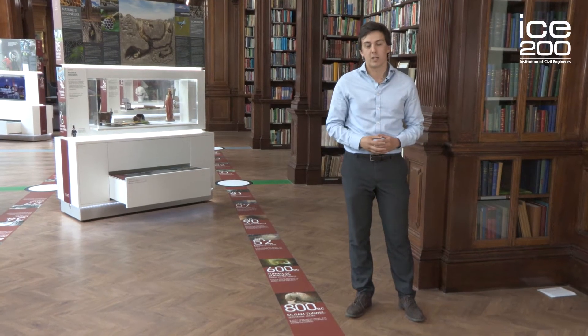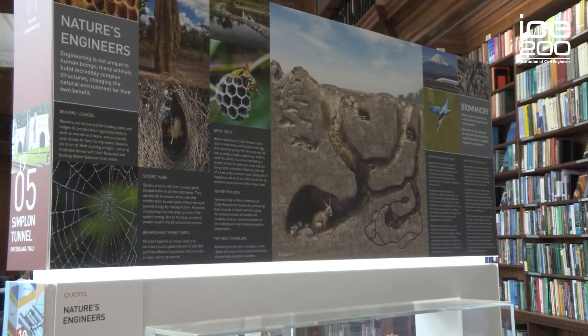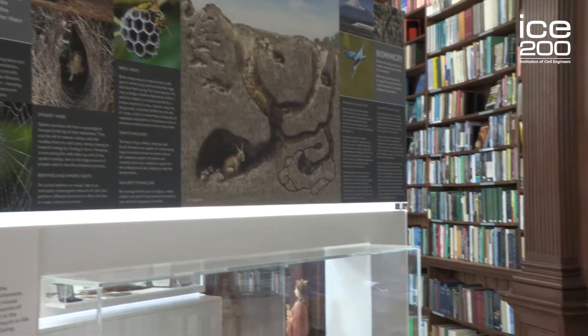Some of our greatest projects begin with an idea, and often civil engineers' ideas can come from nature. On this first display you can see how Brunel gained inspiration for his Thames Tunnel from the shipworm, how Japanese civil engineers developed the bullet train based on the flight of a Kingfisher, and how civil engineers are completing the circle with the construction of Wallasee Island as part of Crossrail as a new nature reserve for England's wildlife.